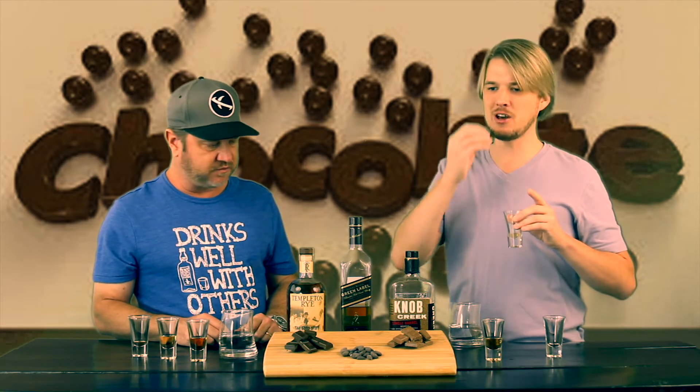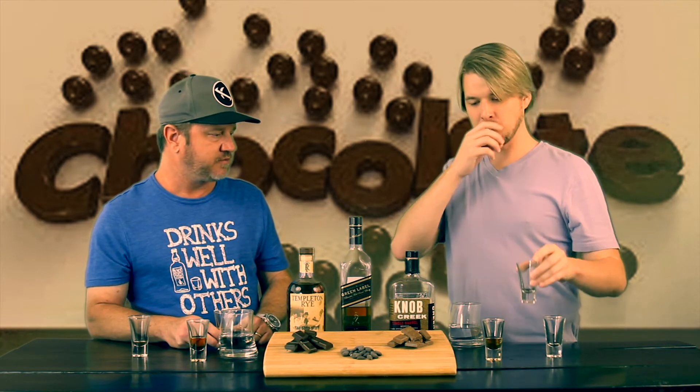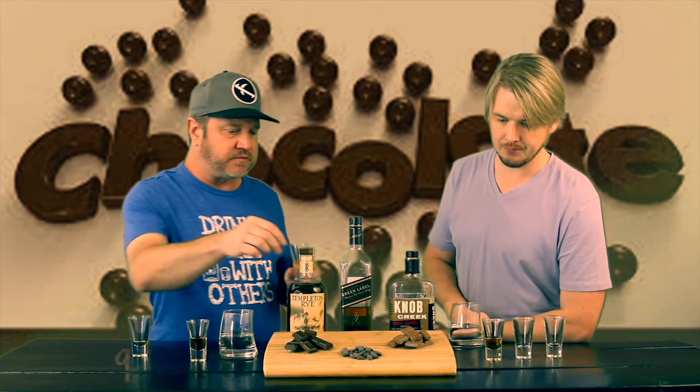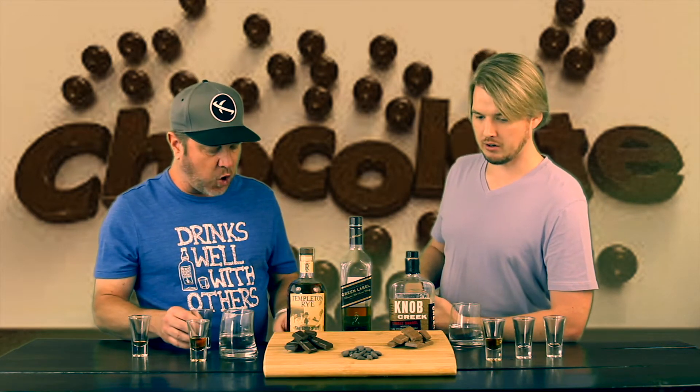So you're doing the Johnnie Walker Green Label right now, correct? Just finished up with the Johnnie Walker Green Label — the second one. Again, I started with the milk chocolate, one for the chocolate almonds, one for the dark chocolate. For this one I have to say the milk chocolate rang true. It had a little more smoothness. This Johnnie Walker, if you've had it before, has a little bit of bite to it as it comes through — a little more than the bourbons and ryes selected here. The milk chocolate's nice smoothness helped round out that flavor.